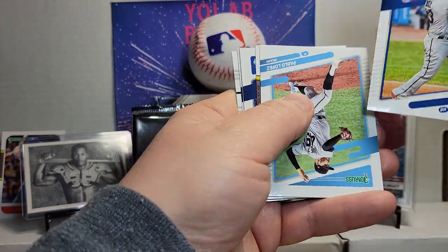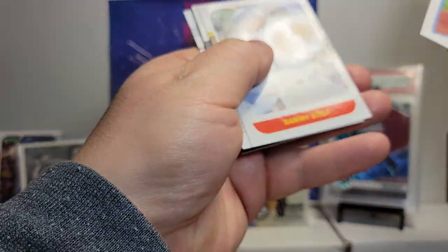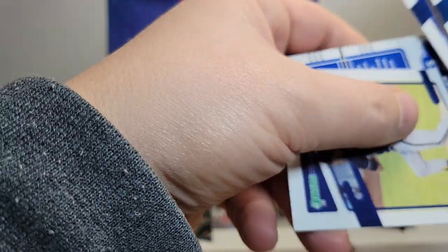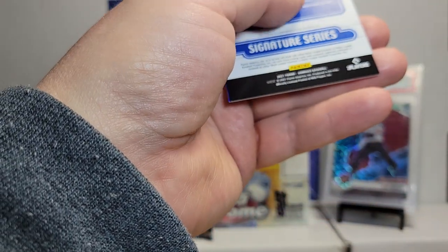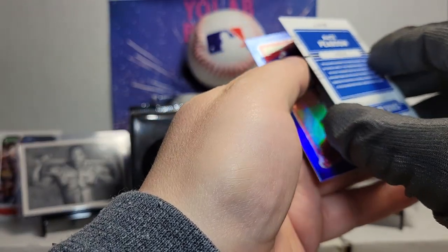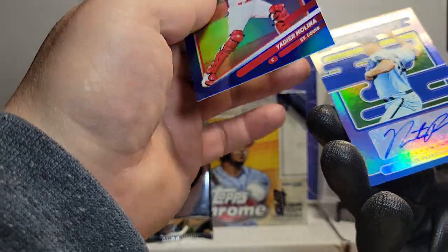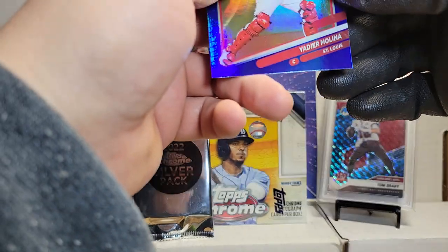Nelson Cruz — immediately upside down — Pablo Lopez, Sammy Sosa, Dominic Smith, Rated Ricky, Dylan Carlson, getting dizzy, Christian Yellich. And we've got a backwards card — let's see if it's... yep, I can feel it — Nate Pearson on the signatures, not numbered. Looks like we're getting signatures here instead of the mems, which is what I would prefer. And a blue Yadier Molina.